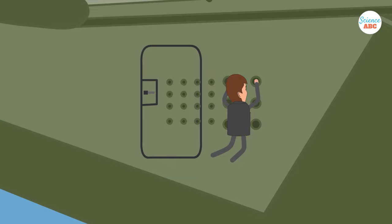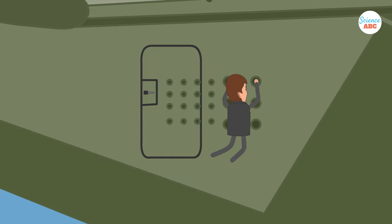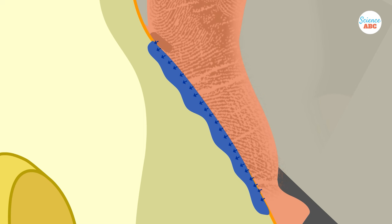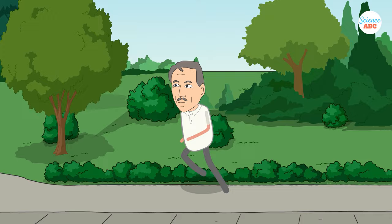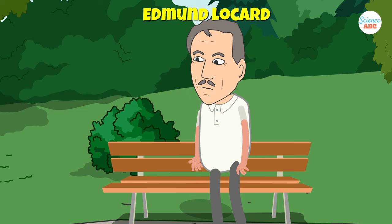So how do we end up leaving fingerprints on things we touch? Even if your fingerprints are not soiled by blood, dirt, or Cheeto dust, they will still leave behind chemical imprints on things you touch, because sebaceous glands under our skin secrete a cocktail of sweat, oils, and amino acids. This is known as the exchange principle and forms one of the basic principles of forensic science. It was popularized by Edmund Locard, one of the pioneers in the field of forensics, who showed that every time two objects came into contact, there was an exchange of material between them.